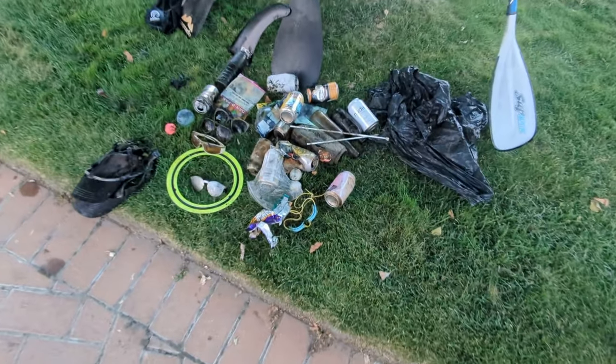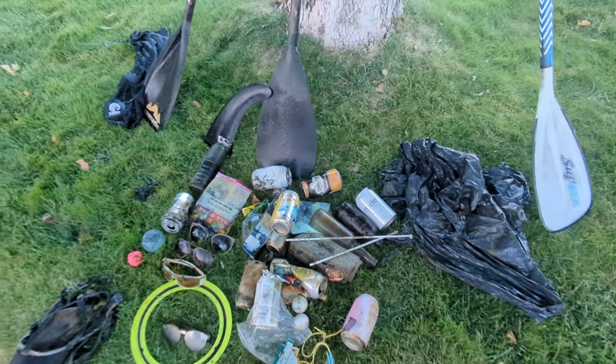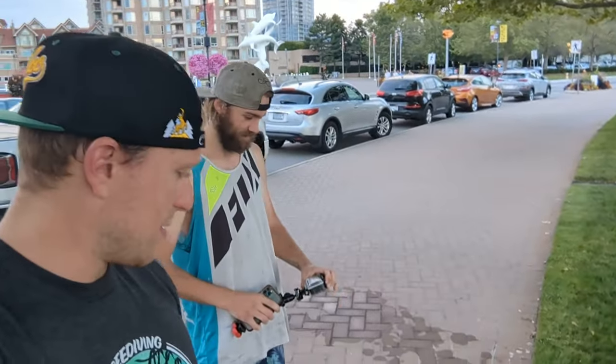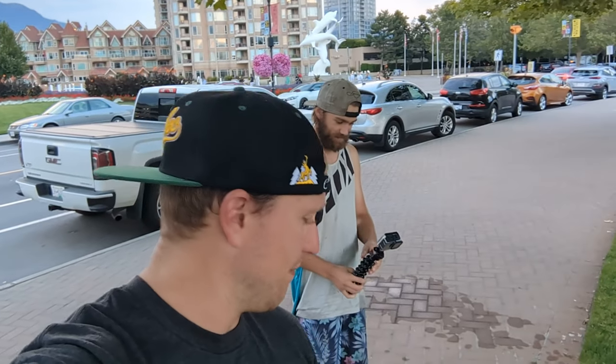Alright, haul from the first Kelowna dive: four pairs of shades, a fin, three paddles, a pile of trash, and a frisbee. Not bad, really wasn't sure what we expected. A little bit of trash, a few paddles out of the water — not too bad. It's pretty late now, so we're going to get an early start tomorrow and try to hit up a bunch of spots. We'll see what we get there. See you guys in the morning.